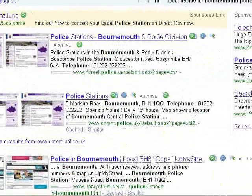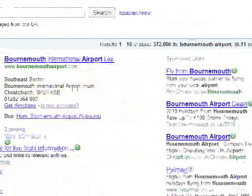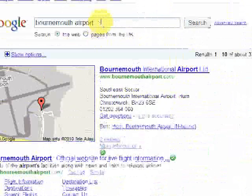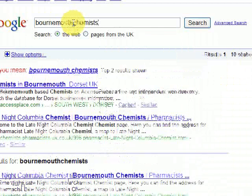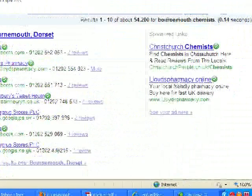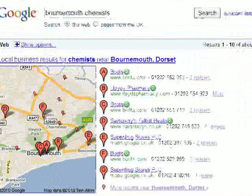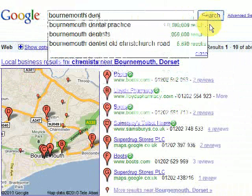Let's look at another search term. We're typing in 'Bournemouth Airport'. Again you can have details of Bournemouth Airport on here and have your site showing. Let's do 'Bournemouth Chemists'. You could advertise here on this side — there's a Christchurch chemist there, but if I was doing Bournemouth there isn't a site advertising under this term.